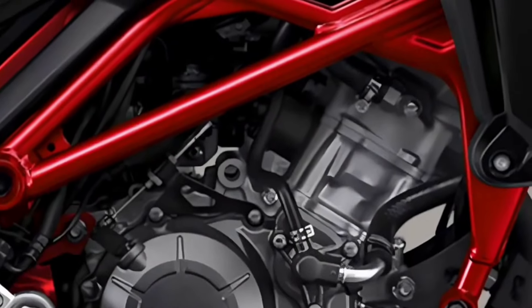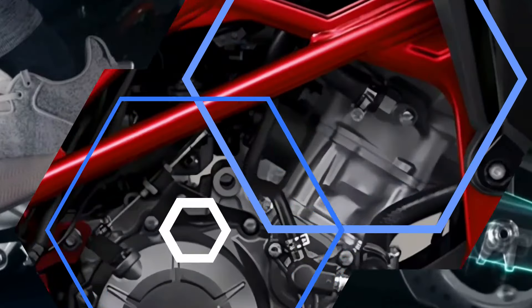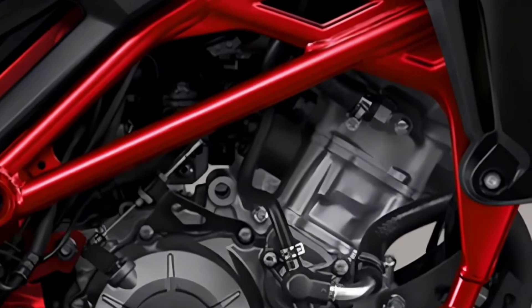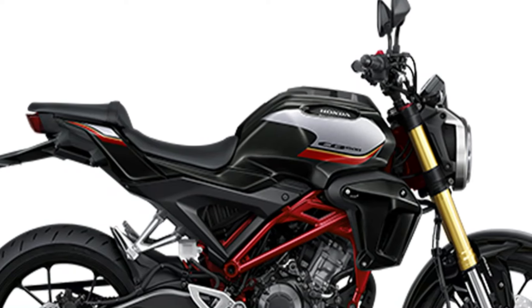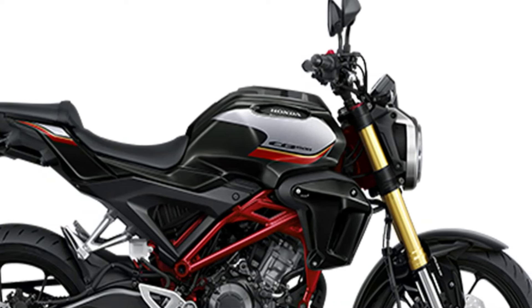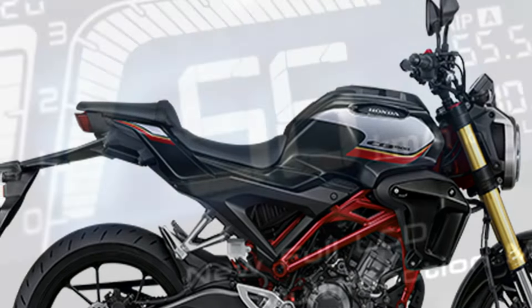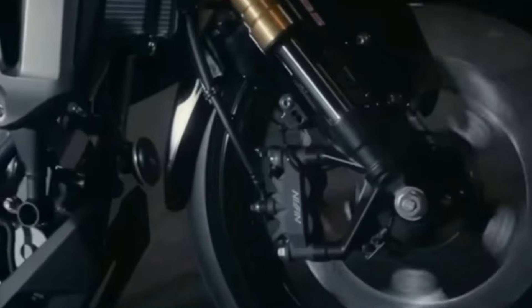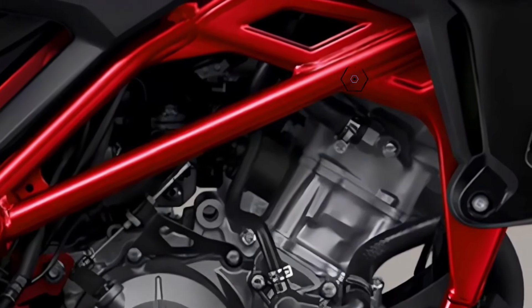Advanced Technology and Features. The 2024 CB150R is not just about looks — it's equipped with advanced technological features. A full-digital LCD speedometer screen, LED lighting system, and an ABS braking system add to its modern appeal. The braking system includes a 295mm front disc brake with a four-piston radial mount brake pump, ensuring efficient stopping power.